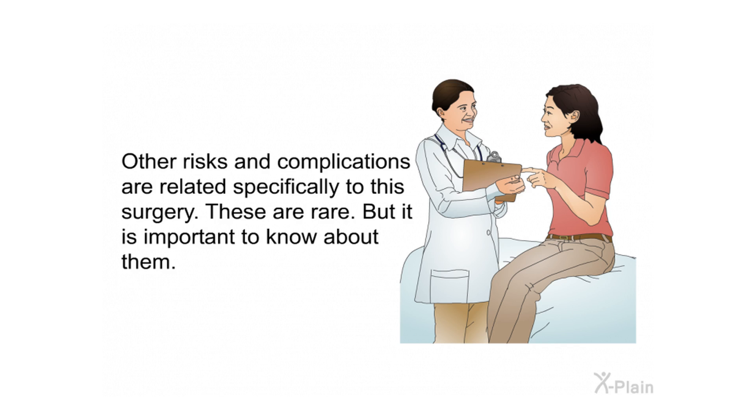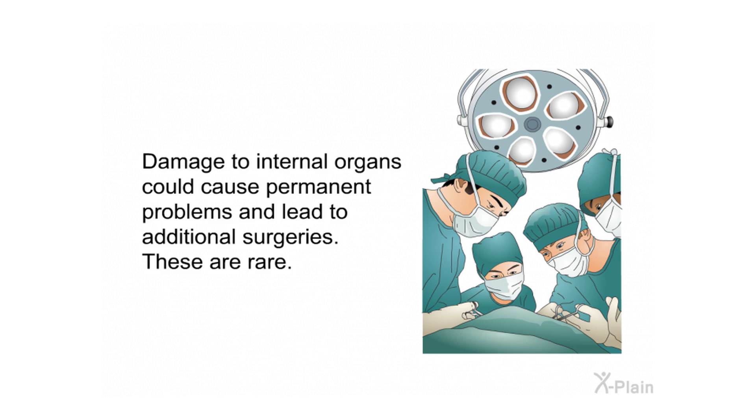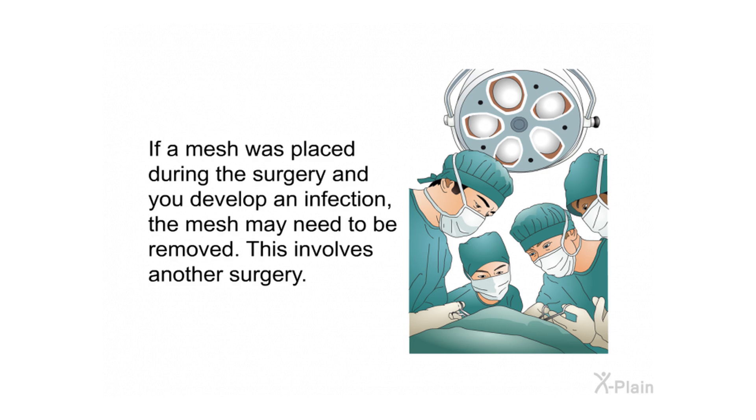Other risks and complications are related specifically to this surgery. Structures in the abdomen could be damaged, including the female reproductive organs, intestines, kidneys, urinary bladder, or connecting tubes. Damage to internal organs could cause permanent problems and lead to additional surgeries. If a mesh was placed and you develop an infection, the mesh may need to be removed, requiring another surgery.